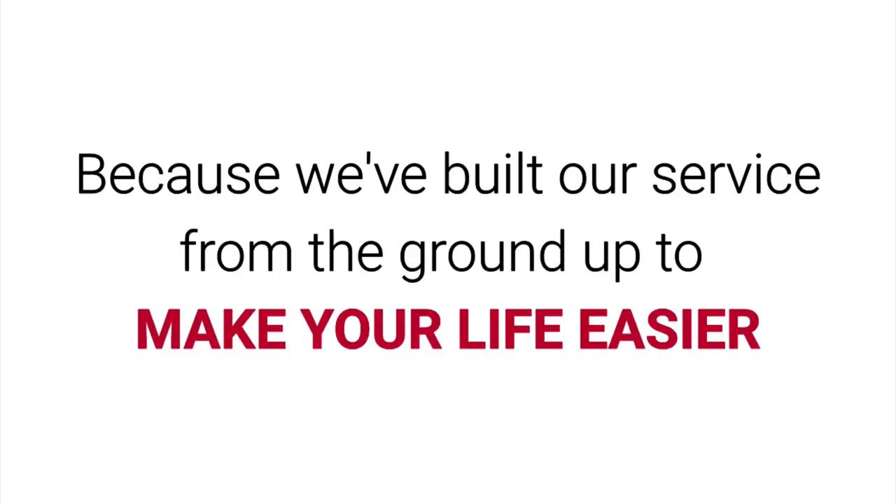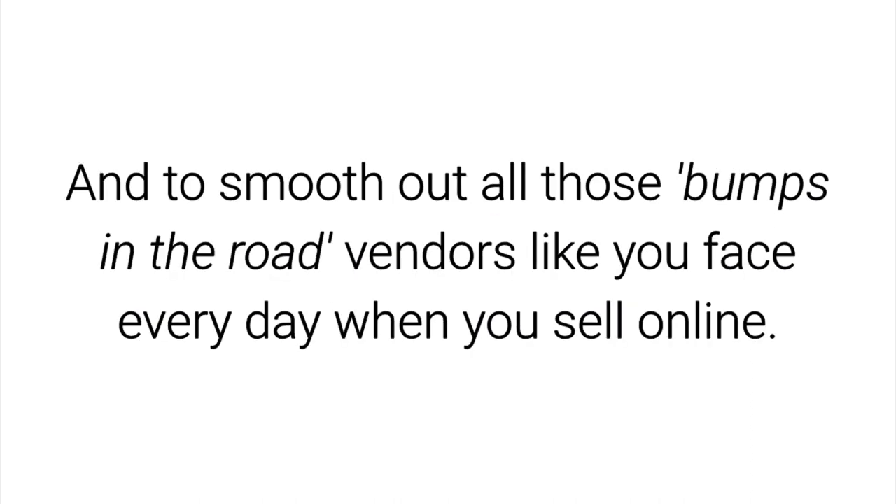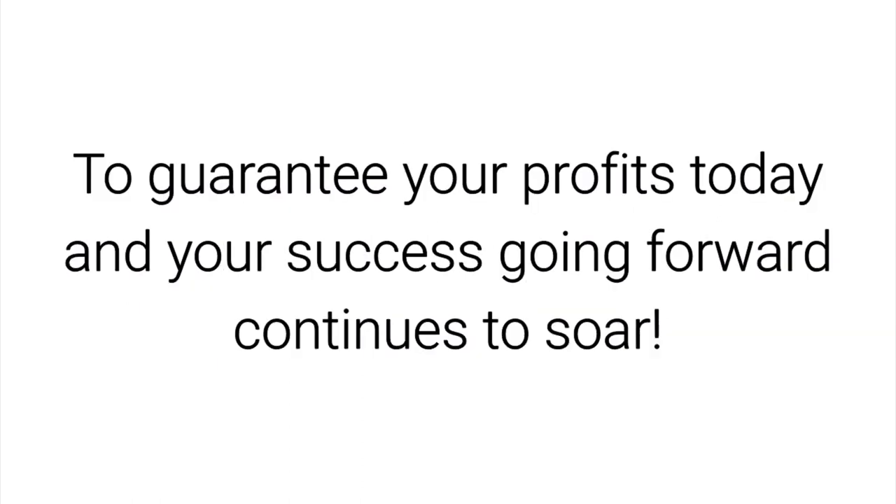Why? Because we've built our service from the ground up to make your life easier, to help get your products into the marketplace faster, and to smooth out all those bumps in the road that vendors like you and I face every day when you sell online. We're here to simplify your product delivery, protect and secure your valuable content, and seamlessly connect your customers to your marketing messages — all to guarantee your profits today, and your success going forward continues to soar.